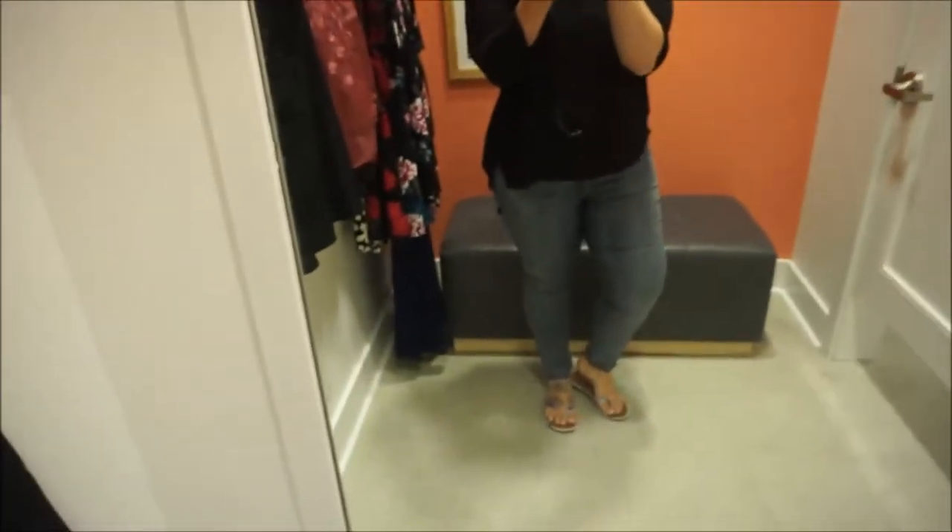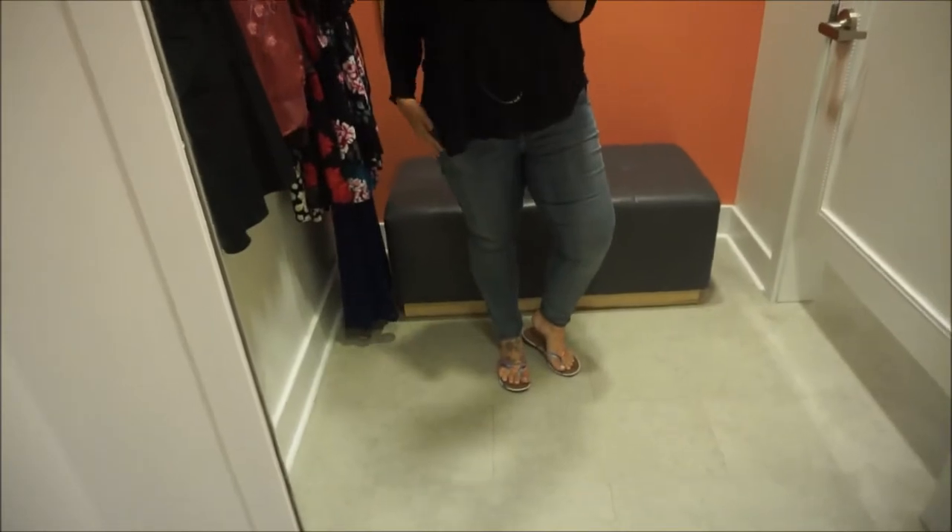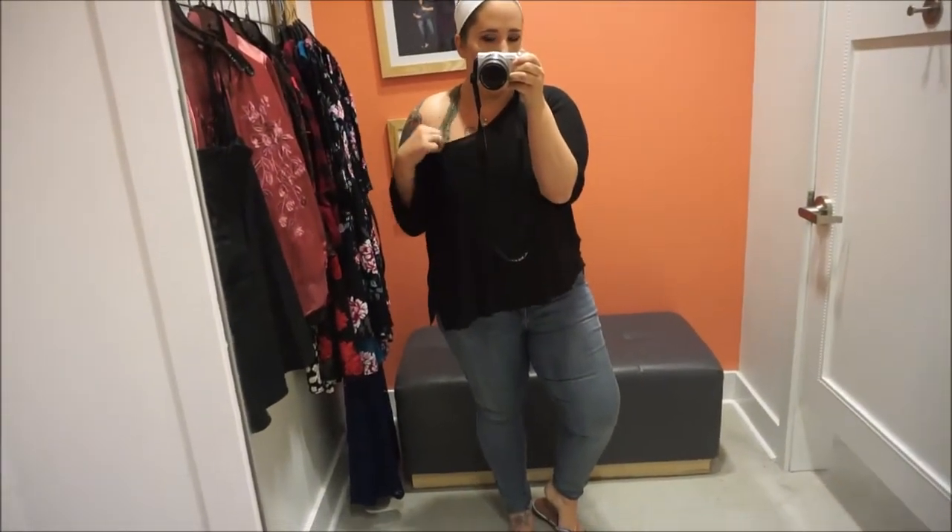This is my outfit of the day. I'm repping those Torrid jeggings, off-the-shoulder top, and bralette. The bralette is not the greatest to try on clothes with, but we're going to do it because we're here.